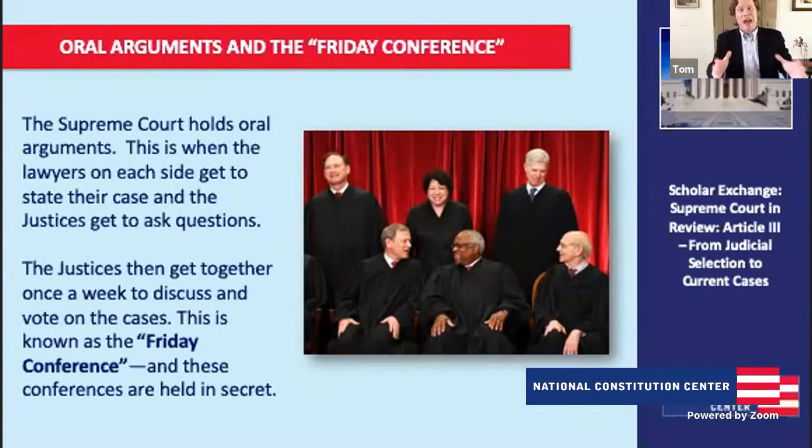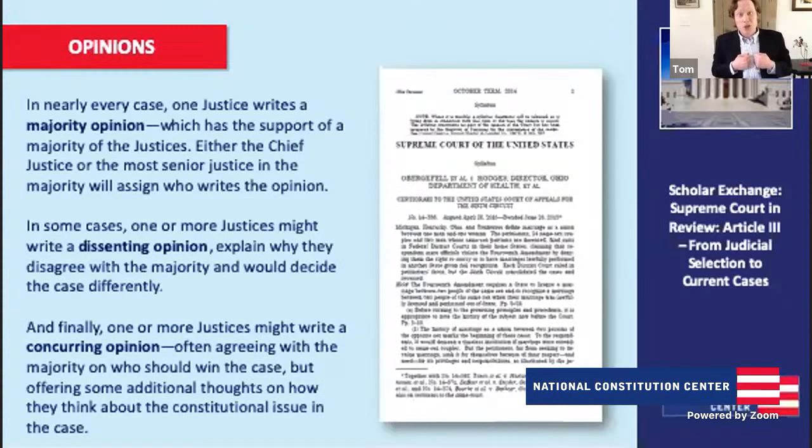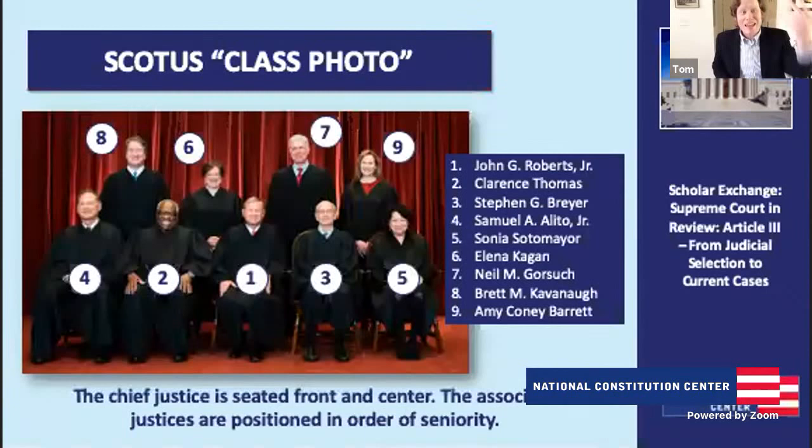Everyone is able to speak in an uninterrupted way about how they analyze the case, how they see the questions, and how they plan on voting. They get an initial tally of how the court is going to decide the case. Then the most senior justice in the majority determines who is going to write the majority opinion. If the Chief Justice is in the majority, he assigns who writes the majority opinion — that's one of the powers of being Chief Justice. If the Chief Justice has dissented, then the most senior justice in the majority, such as Clarence Thomas, assigns the majority opinion. Justices who disagree can write a dissenting opinion, and even those who agree can write a concurring opinion — especially in high-profile or controversial cases.